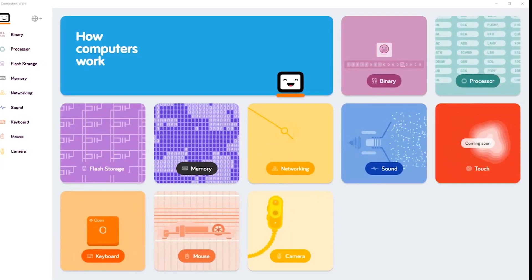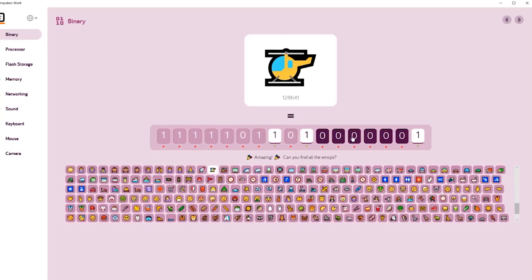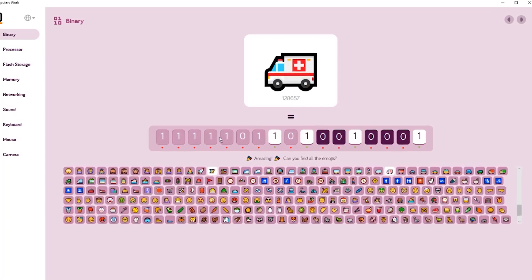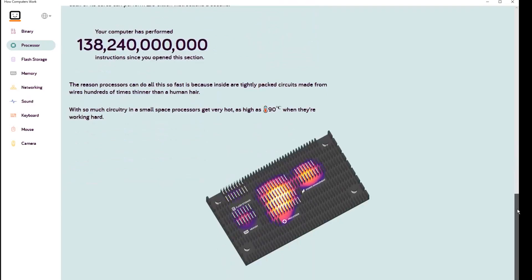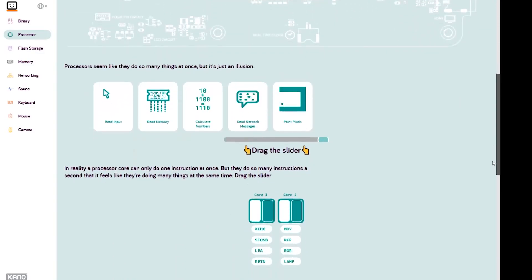The Kano PC comes with the How Computers Work app, so once you finish building your PC, you can learn about binary, how the CPU works, about RAM, and everything you need to know about your computer.